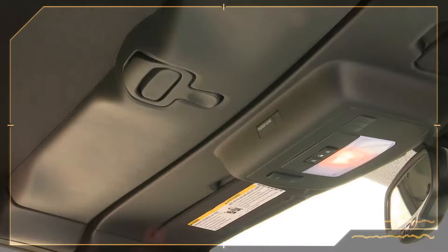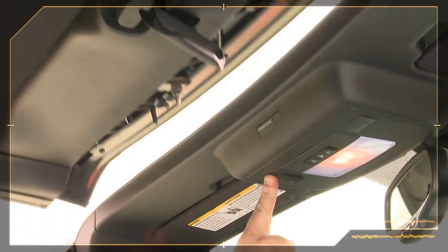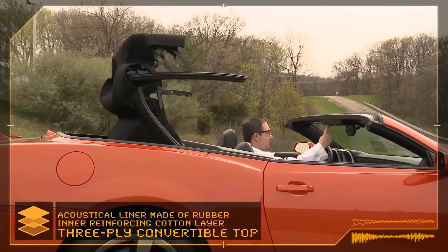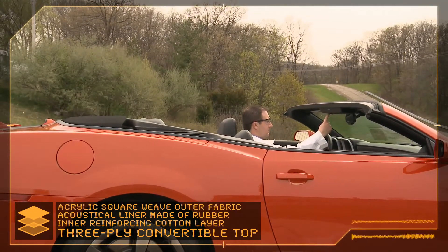We have a center latch right above the customer. You just pull the handle down and give it a gentle twist and the top is released. We have a three-ply top — the inner material is an acoustical absorbing material, and on top of the car we have the outer fabric.